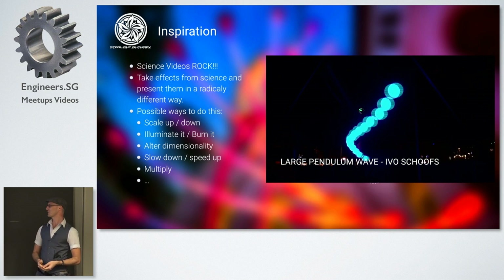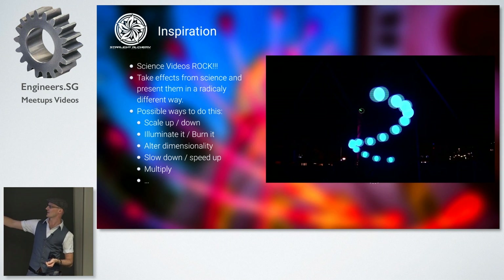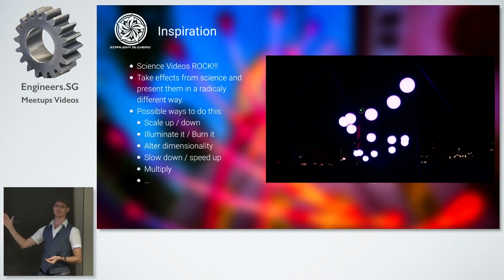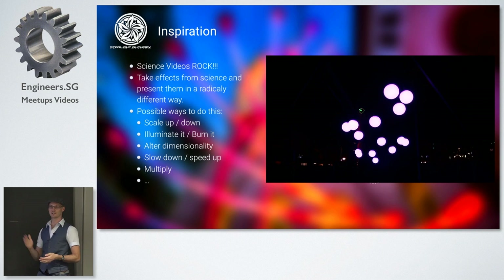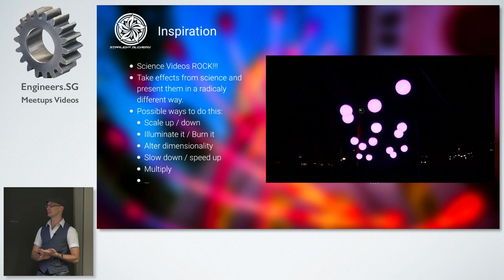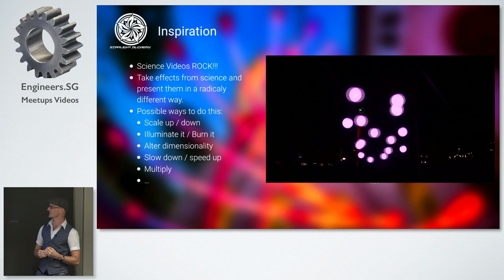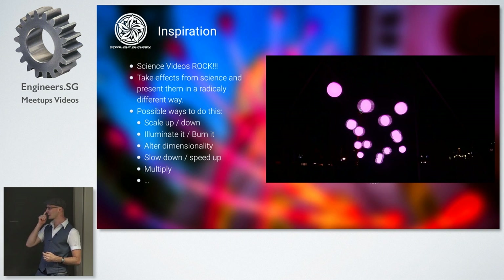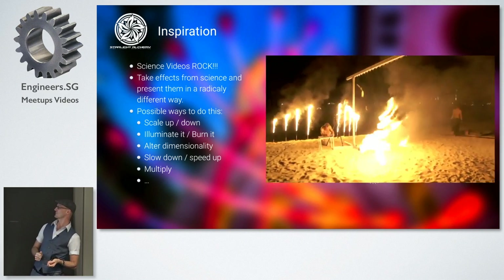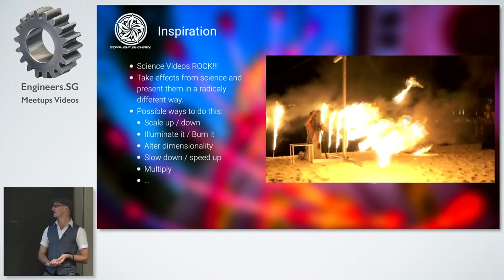They even added an interesting musical element where every ball hitting the side creates a piano note, and depending on how long the string is, you get different notes. You not only see the frequency and resonances happening, you also hear it. Starlight Alchemy did a version of this — we set it on fire, which was interesting but not as successful. I think the light version wins, but it was worth trying.